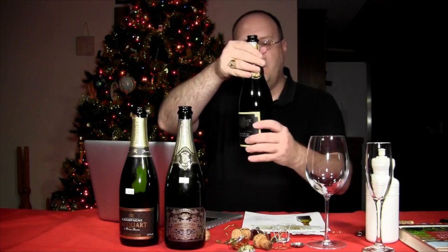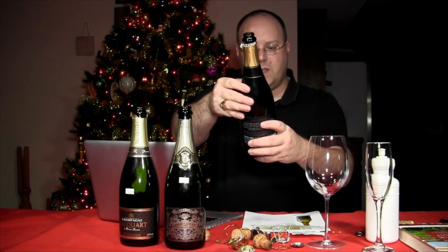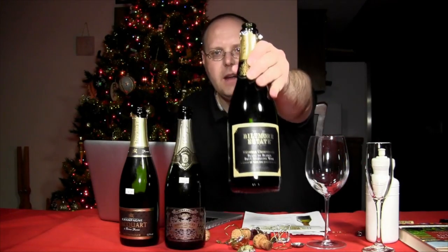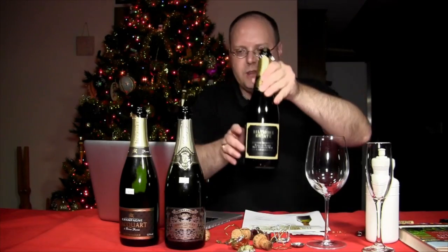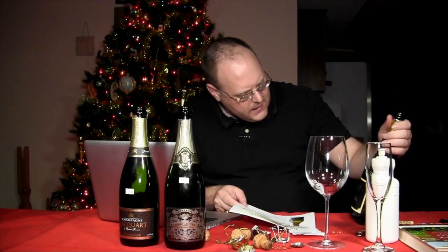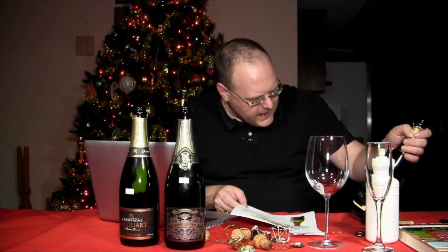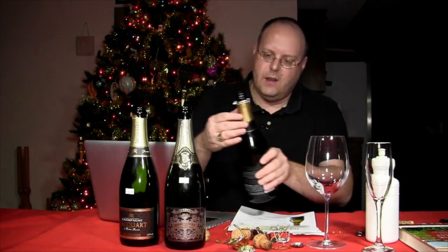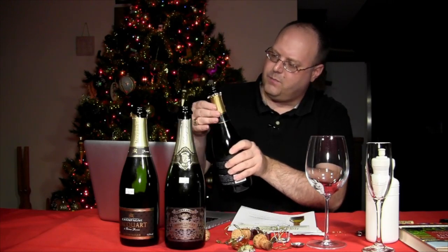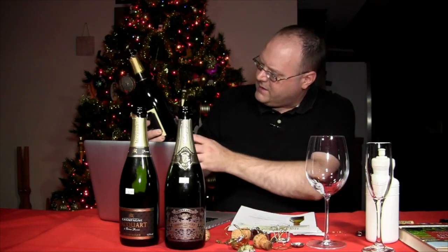This is the non-vintage Biltmore Estate Blanc de Blancs Brut Sparkling Wine. Actually, the spec sheet says vintage 2008, but I don't see the vintage anywhere on the bottle, so I had assumed it was non-vintage. We'll say the grapes were picked in 2008.